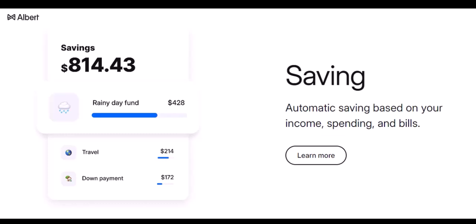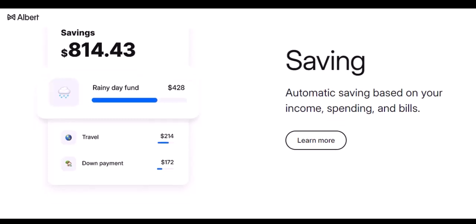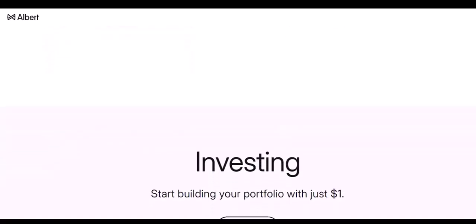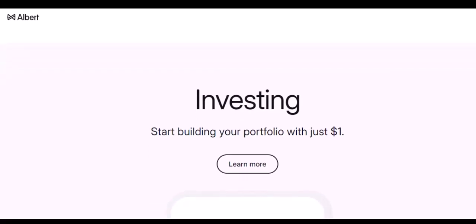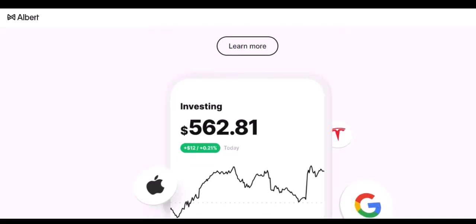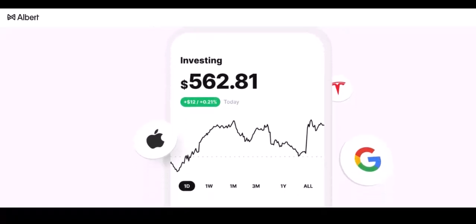Planning ahead is key. While Albert offers some ways to access cash, it's not as readily available as with traditional bank accounts. To avoid getting caught without cash, consider these tips: maintain a small buffer in your linked bank account to cover ATM withdrawals. Carry a backup payment method, like a small amount of cash or another debit card. Also, many stores now accept mobile wallets like Apple Pay or Google Pay, which can be a convenient way to make contactless payments without needing cash.